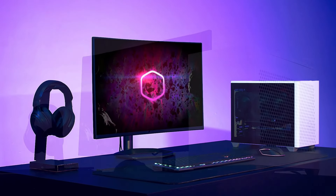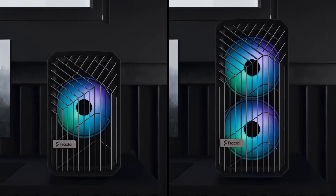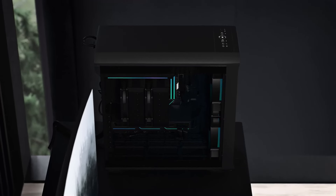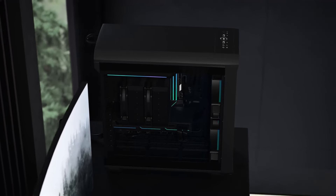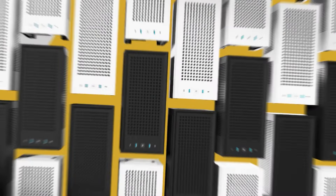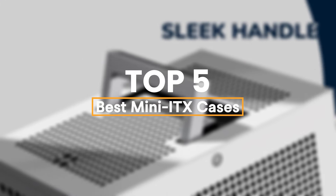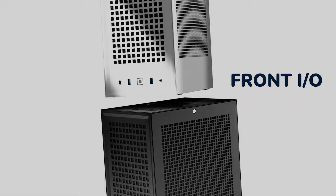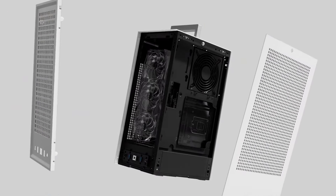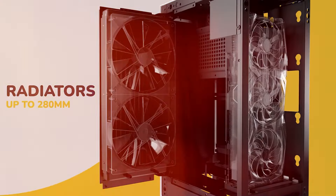Are you tired of those bulky, oversized PC towers dominating your desk space? Imagine having the power of a high-end gaming rig or workstation packed into a sleek, compact, and stylish design. Well, the world of mini-ITX cases is here to make that dream a reality. In today's video, we're counting down the top 5 mini-ITX cases for 2025, perfect for gamers, creators, and minimalists alike. Whether you're looking for cutting-edge airflow, jaw-dropping aesthetics, or the ultimate space-saving design, we've got a case for you.